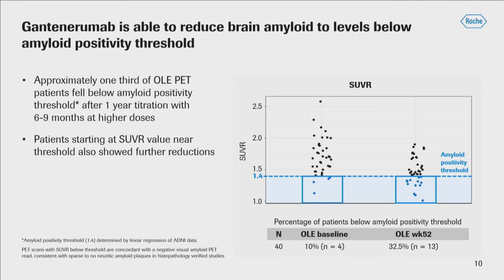That's perhaps one of the more important take-home messages. On the scatterplot showing SUVRs at baseline versus week 52, we can see that after the one-year titration — again with six to nine months at the higher dose — approximately one-third of subjects have amyloid levels brought below the amyloid positivity level threshold. Those patients have SUVR values consistent with an amyloid-negative visual scan, which from florbetapir registration studies corresponds to a plaque level representative of sparse to no neuritic plaques.